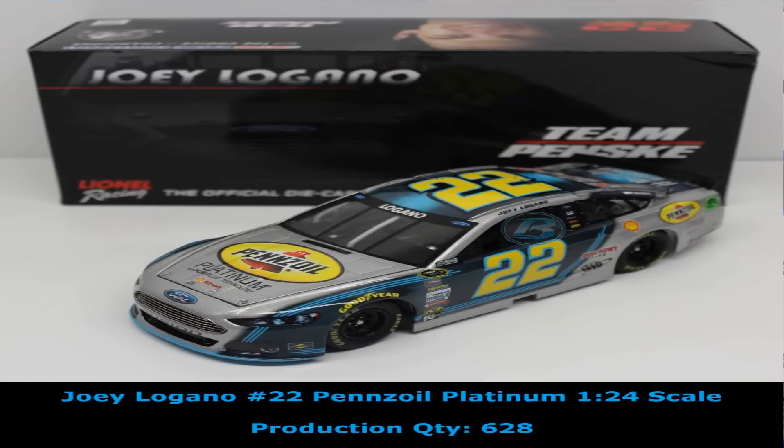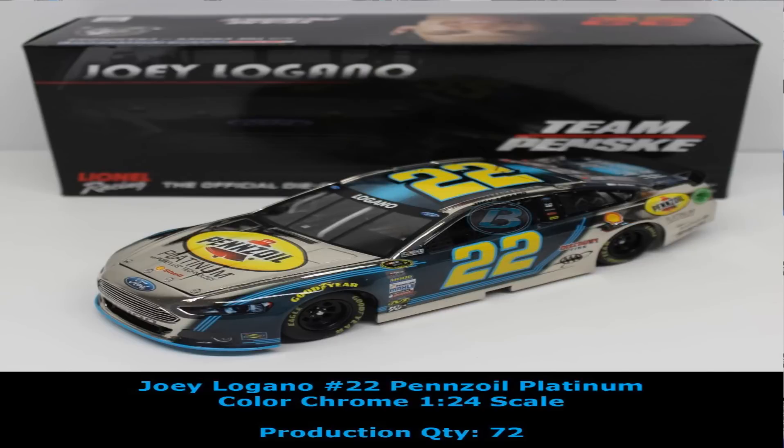The Pennzoil Platinum Machine — and this is a beauty for Joey Logano. What a year Logano is having. This car is really, really sharp from Penske Racing, the Ford, just an absolute great looking race car in the standard finish, and then we have it in the color chrome finish as well. Good looking stuff for Penske Racing and Joey Logano.